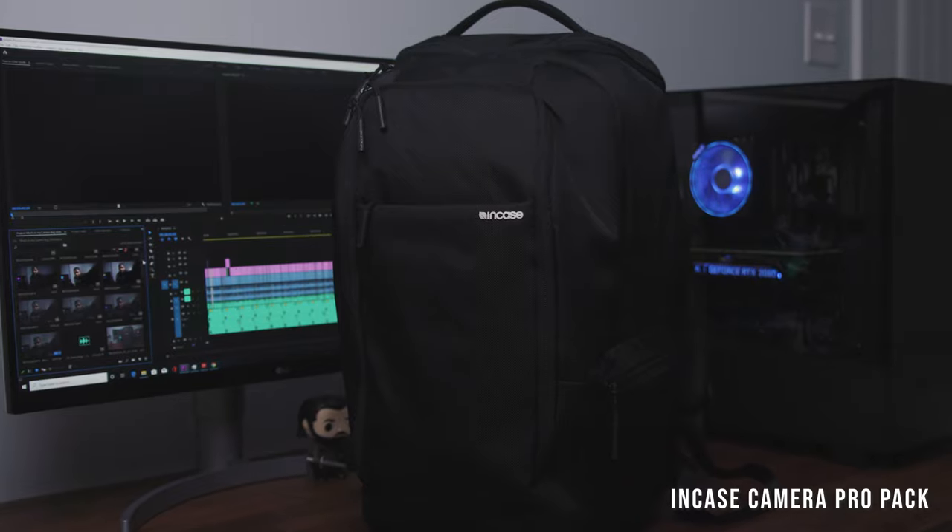The backpack I use is the Incase Camera Pro Pack. I really like this backpack — it's got the right size and comfort. You want to be careful because there are two different versions: there's also the Incase DSLR Pro Pack, which is a little bit smaller and shallower. This one is deeper and made for a full frame camera, so if you have a 1DX Mark II or anything like that, this one is more suitable. I also recommend the Incase DSLR Pro Pack — that was the backpack I had before I upgraded.